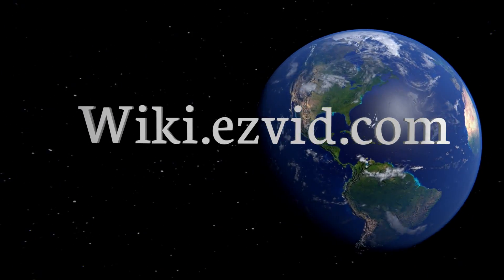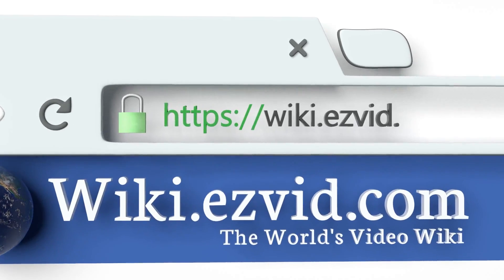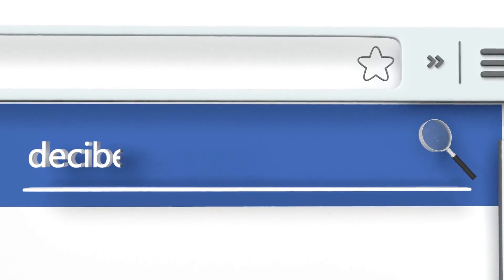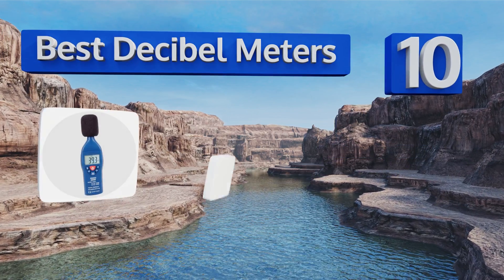EasyVid presents the 10 best decibel meters. Let's get started with the list.